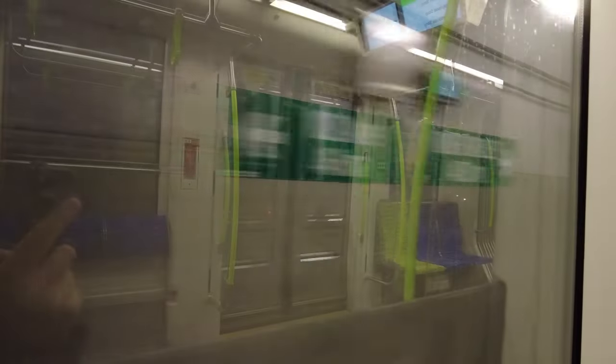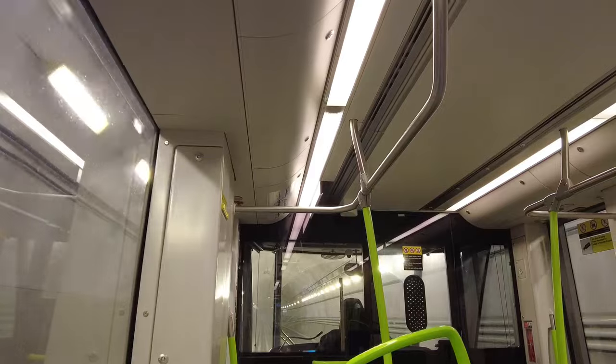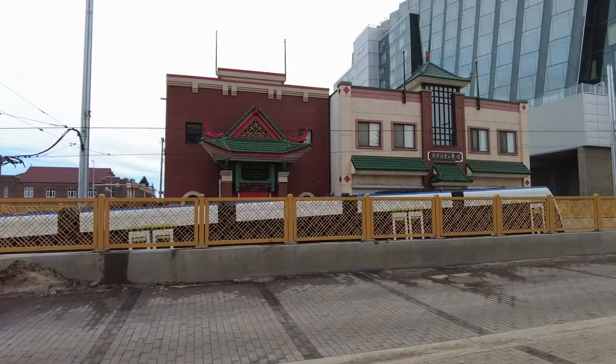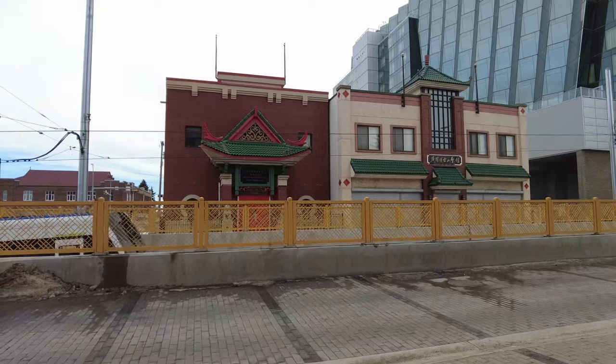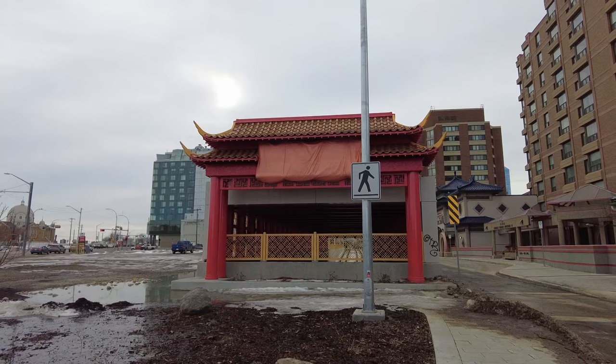Now the train enters the tunnel, where it can get to its top speed of 65 kilometers an hour. This tunnel then makes a turn onto 102nd Avenue, thus explaining the screeching sound while inside it. The next station is Quarters. I'm not sure if this station is a part of Chinatown, but there are some Chinese-owned businesses nearby, as well as a Chinese-style gate at the entrance to the tunnel. The Chinese Senior Association and Choir Society is also nearby.